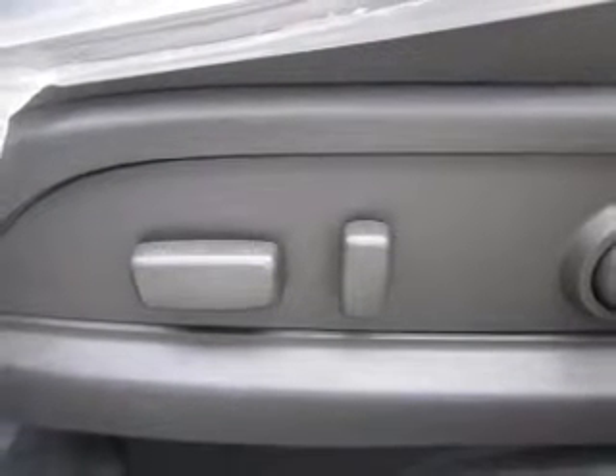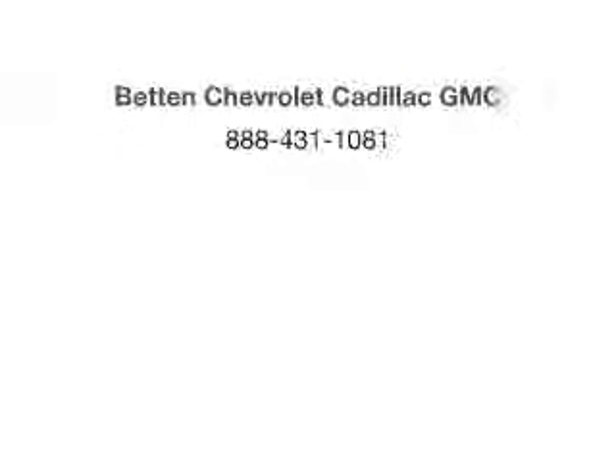Let us put you in the driver's seat today. Call or click to contact us. 333-445-6548.